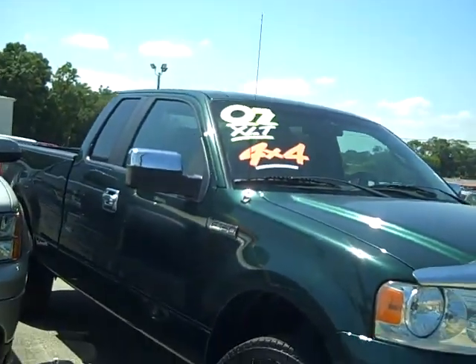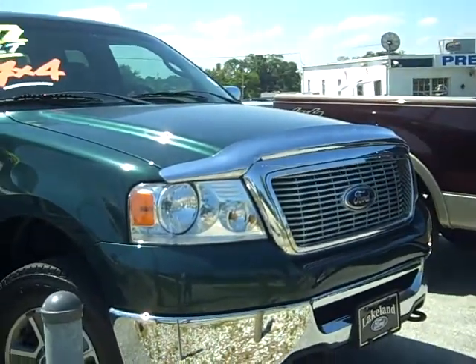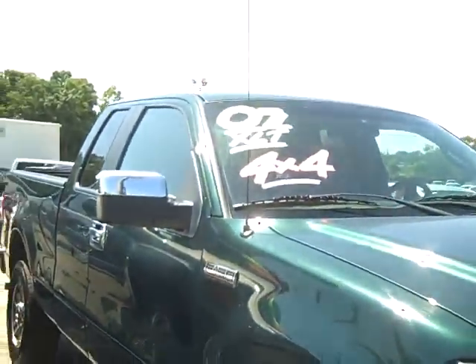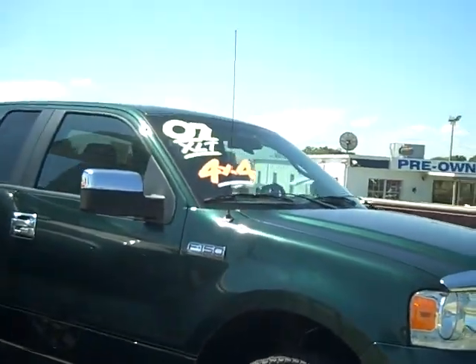Very very nice package on that one. The 2007 4x4 with just over 45,000 miles on that one — this is a Super Cab also. It has a 4x4, it's the XLT package, you have the power windows and locks. Very very nice truck — that's an F-150 there.